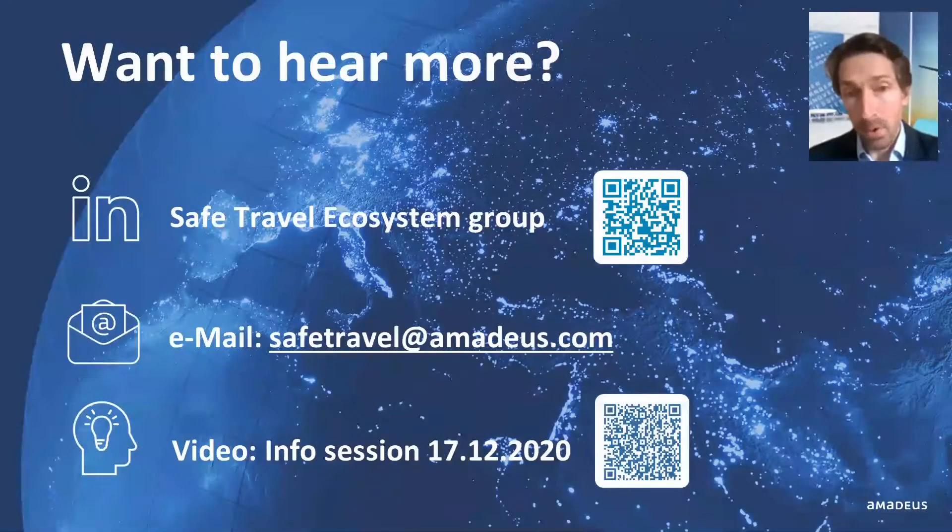If you want to hear more, you may either contact your account manager, join our LinkedIn Safe Travel Ecosystem Group, or send us an email at safetravel@amadeus.com.